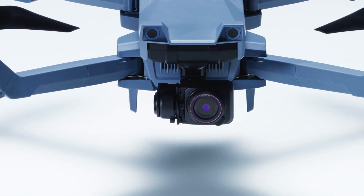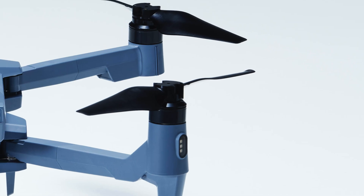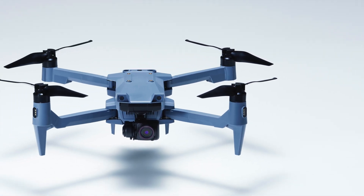First things first, we've got a new drone coming from Japan. This is the Soten drone. This drone comes from a company out of Japan and is an alternative to DJI.